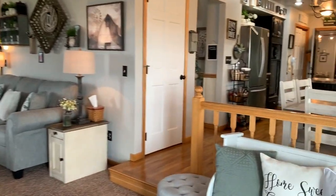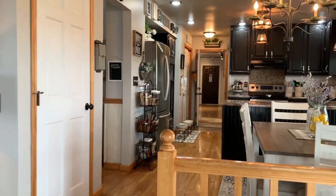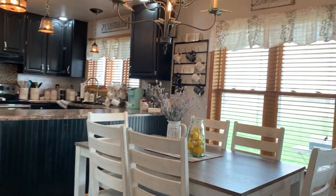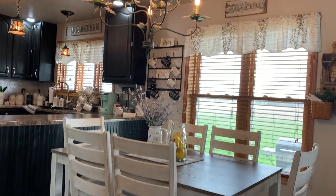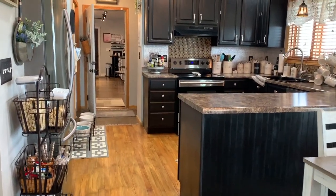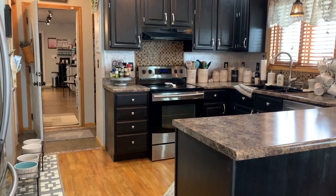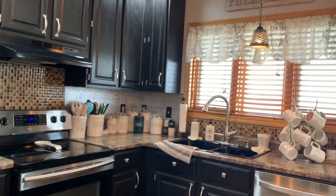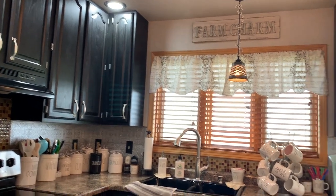There is fresh paint throughout the home with character wainscot trim and shiplap, and this kitchen has been beautifully remodeled as well as the bathrooms. This is the eat-in kitchen area and the window treatments are also new in this area. This home comes with all of the kitchen appliances that you see here.